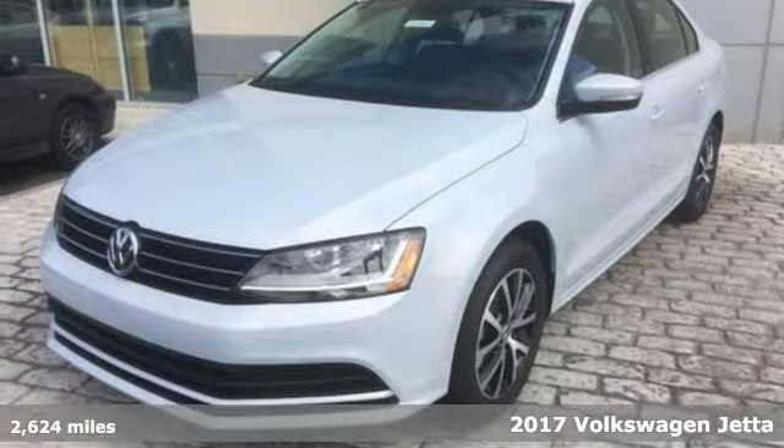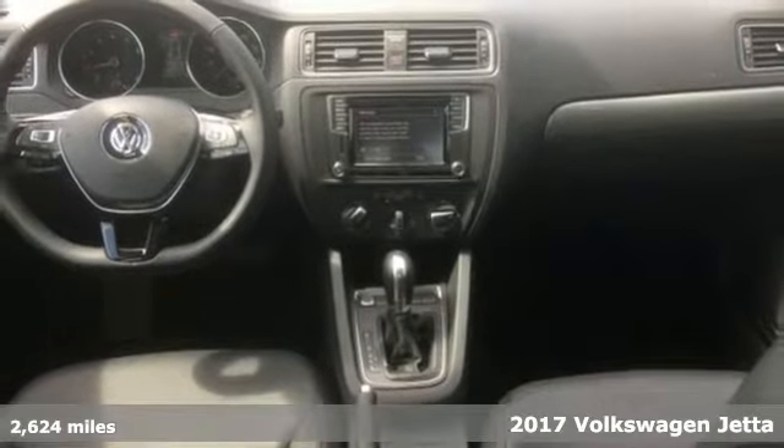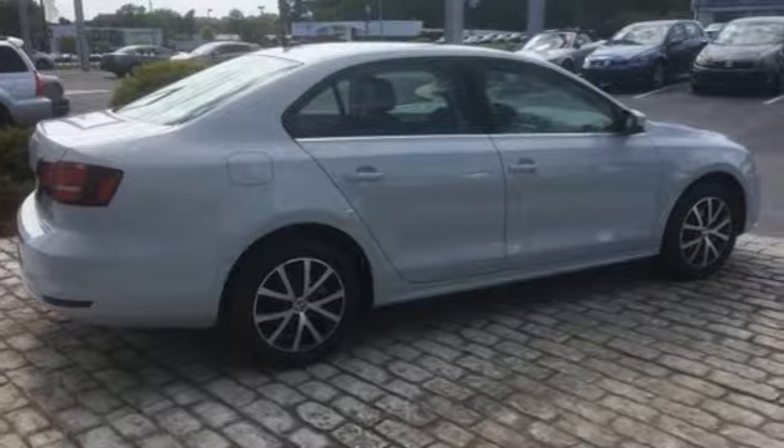It's a 2017 Volkswagen Jetta. With this Jetta, the main feature is more. You get more fuel efficiency with more performance, thanks to the turbocharged engine.